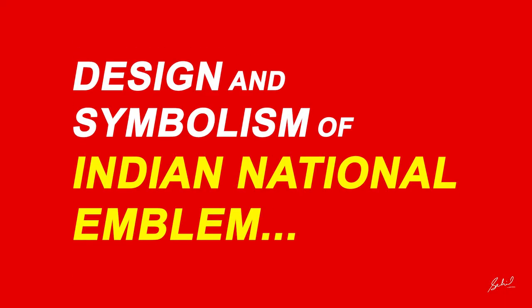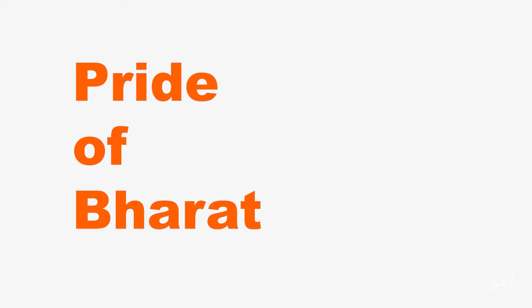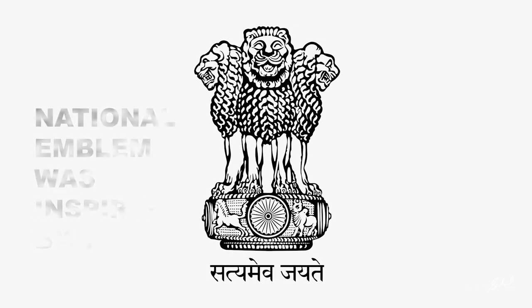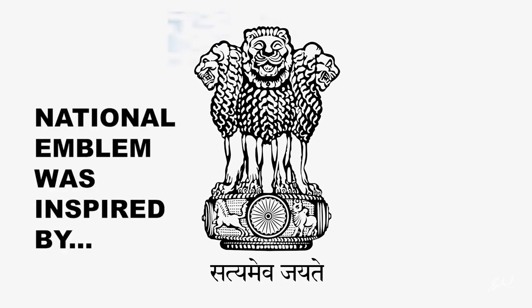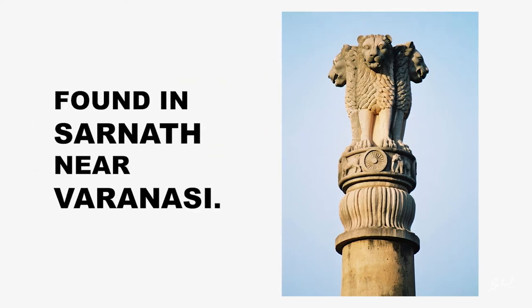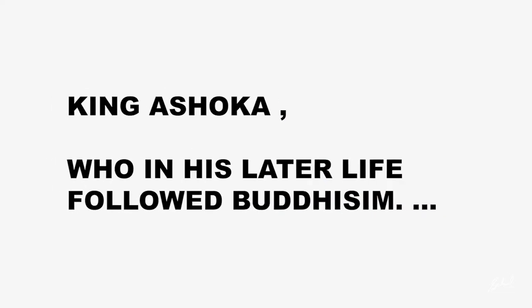The first great design that became the pride of Bharat is our national emblem. It has great history behind it. Our national emblem was inspired by the Ashoka capital found in Sarnath near Varanasi. Historians say that it was built by King Ashoka, who in his later life followed Buddhism.